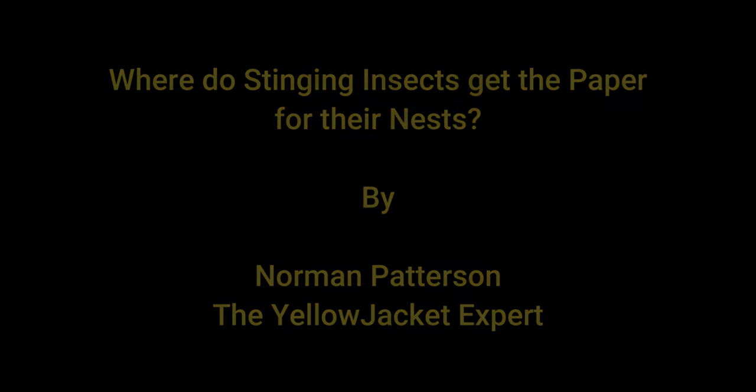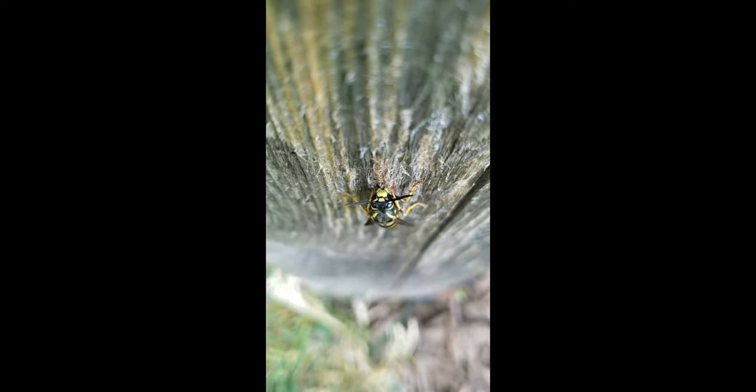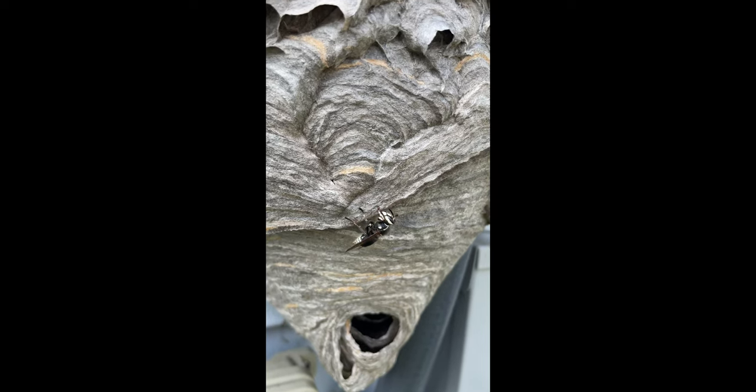In this first scene, what you see is a yellow jacket getting some wood pulp off of a fence. What will happen is she will mix it with silk and saliva and then lay it out on their nests.